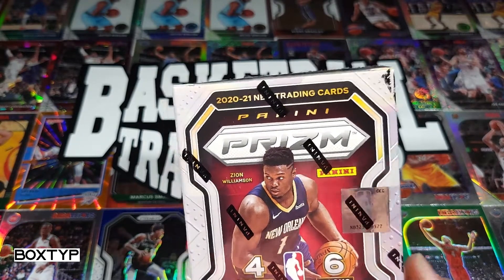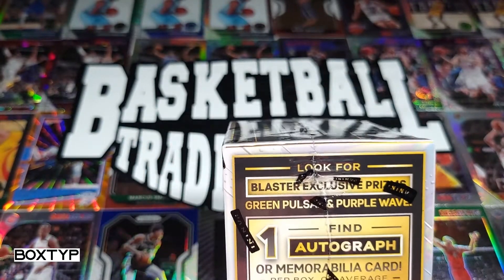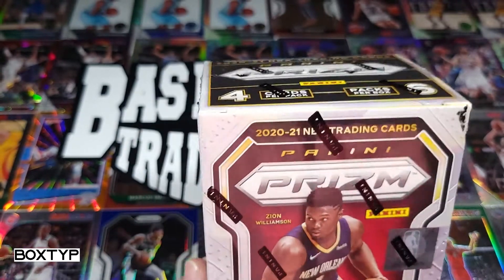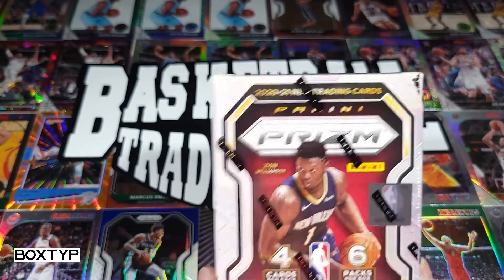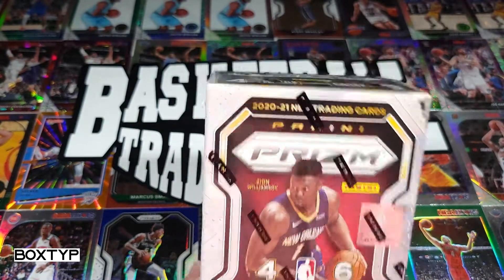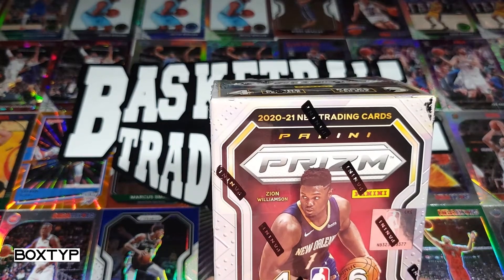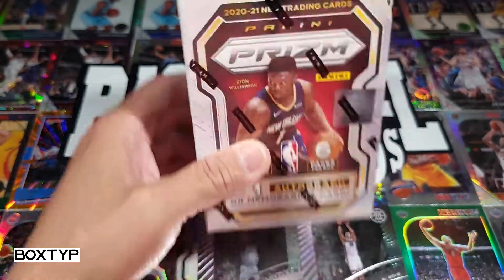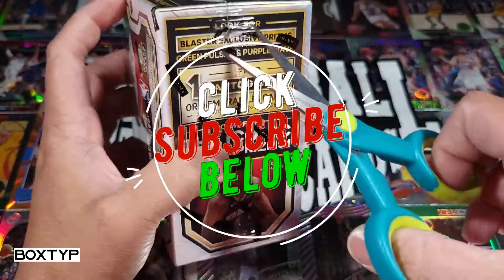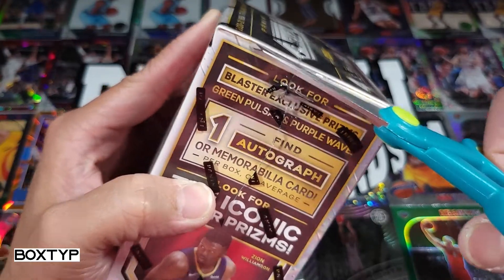Per box on average, so that's a good thing — hopefully an auto. There are silver prisms, we are looking for green pulsar and purple wave. Of course we can see LaMelo here, the Rookie of the Year, Anthony Edwards, Tyrese Haliburton — these rookies we should see on this box. If you are not a subscriber, please hit the subscribe button below, like my other videos, give me a thumbs up, and comment in the comment section.